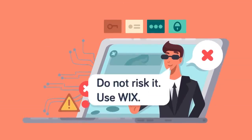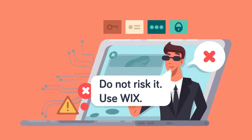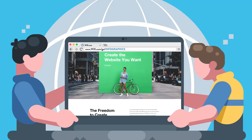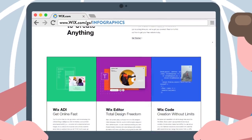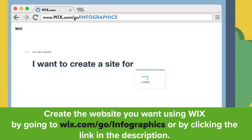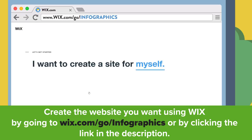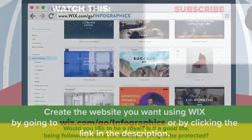The royal family may need to be protected, but so does your personal or business website. Thankfully, Wix has your back with VIP technical support, a comprehensive troubleshooting database, and mobile hosting so your site is always available no matter the device. Click the link in the description or go to wix.com/go/infographics and start designing a website that's perfect for you and completely bug free.